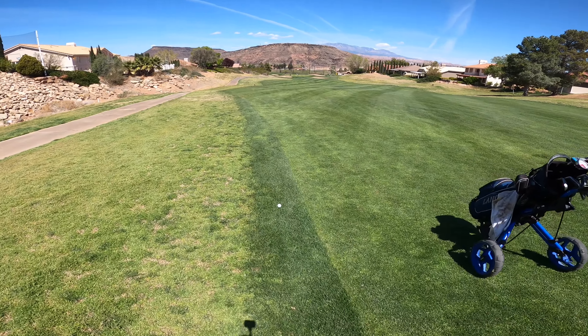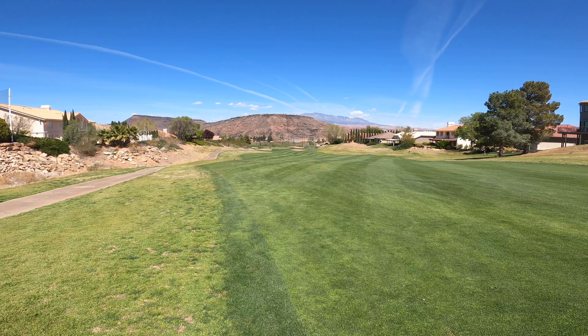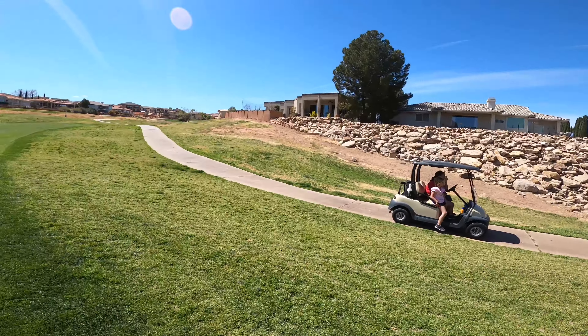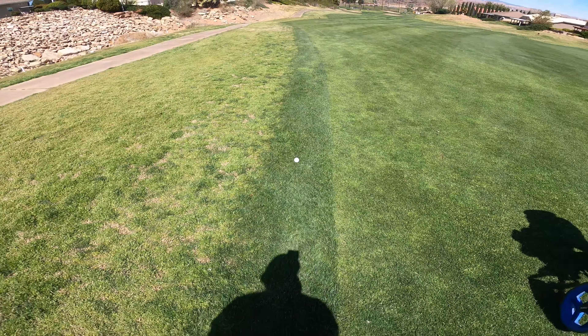So here's my golf ball. I've got 218 yards left in this par five. Tried to cut the corner but didn't quite make it to the fairway — just on the edge of the rough.